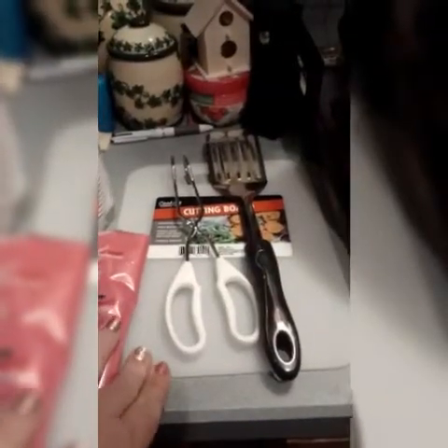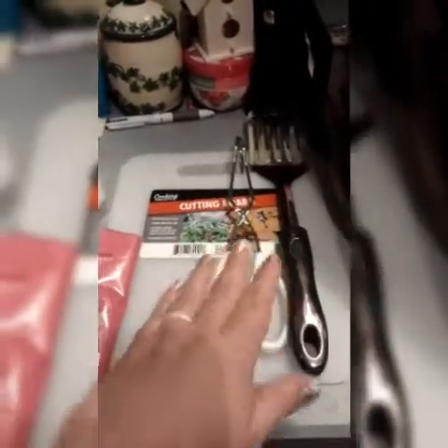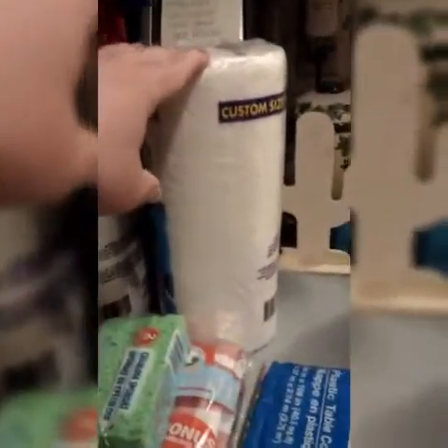I also got this cutting board, tongs, and spatula at the Dollar Tree. Super convenient — these are actually going to stay in our camping tote because we do a lot of camping. I also got some cheap solo cups from the Dollar Tree and some paper towels.